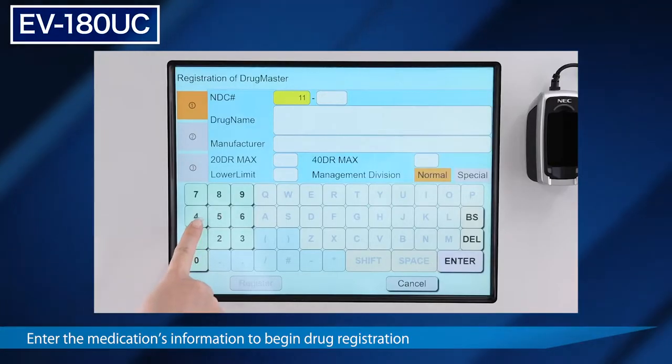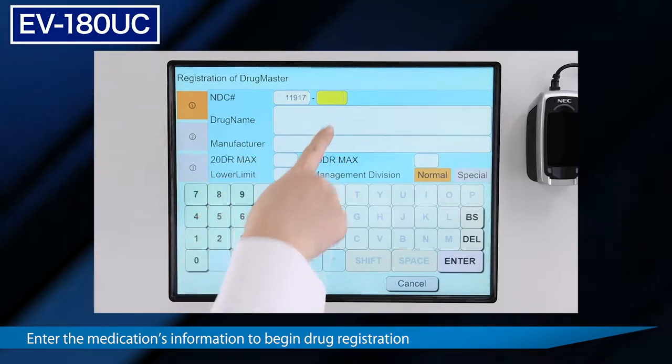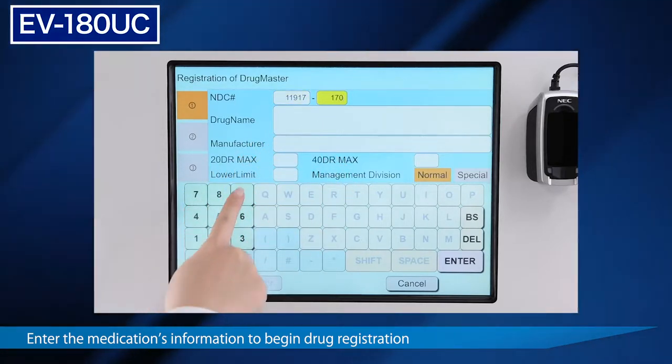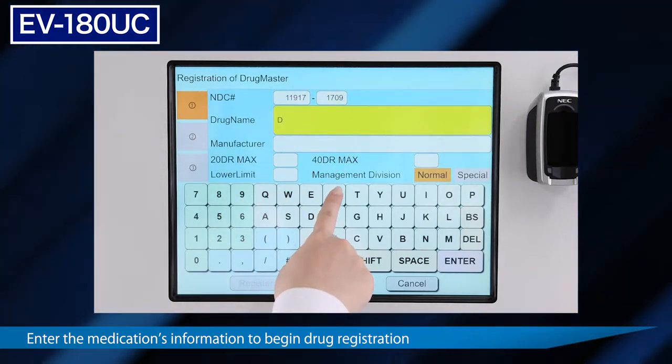Let's take a look at the calibration feature of the universal canisters. The universal canisters are designed to automatically adjust and adapt to any drugs presented, allowing immediate relief for sudden drug manufacturer changes and shortage issues.